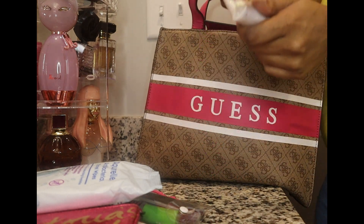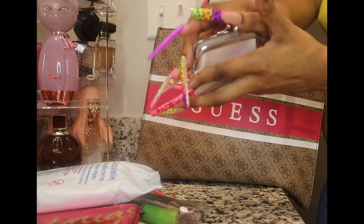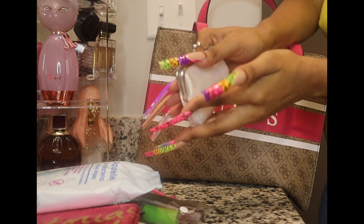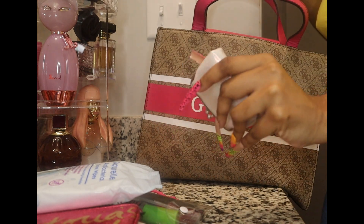Next is my coin purse — it just has my coins in here. I got it from Dollar Tree.